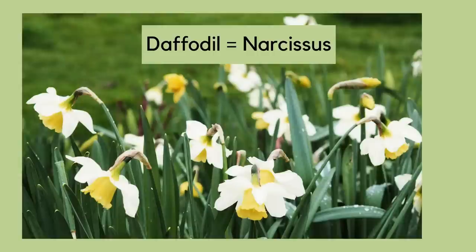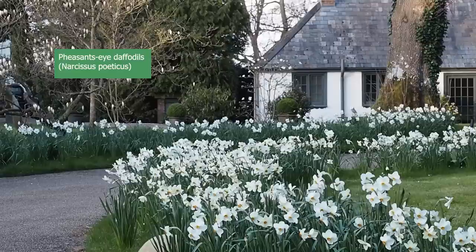So firstly, what's the difference between daffodils and Narcissi? Well, there isn't any. Daffodils is the common name; Narcissi is the botanical name.